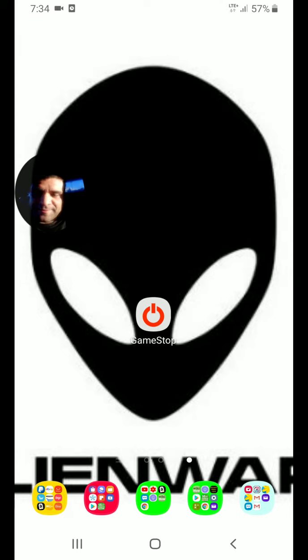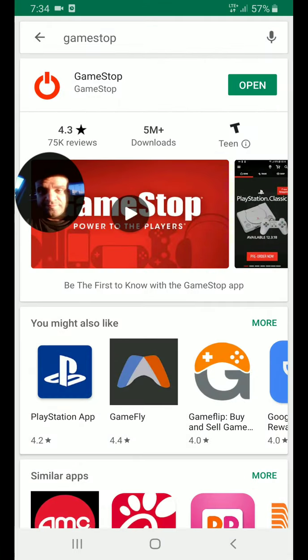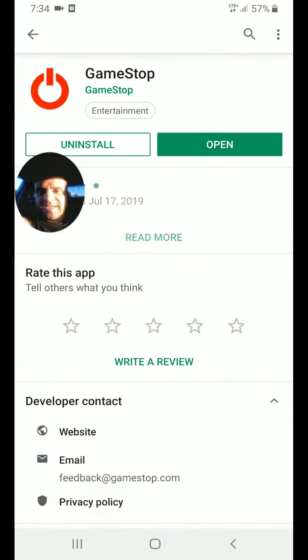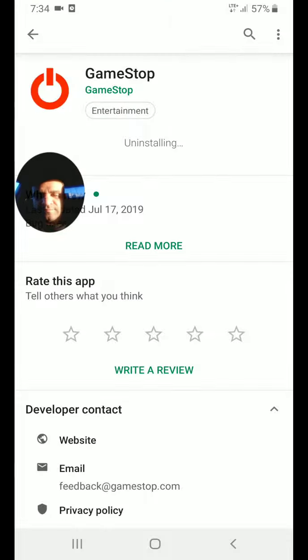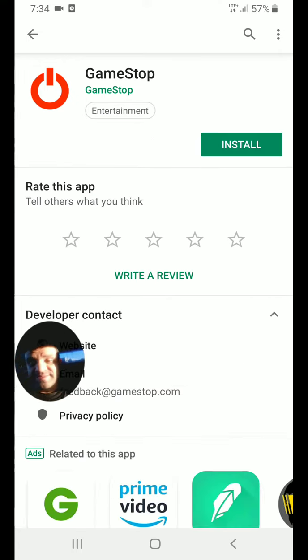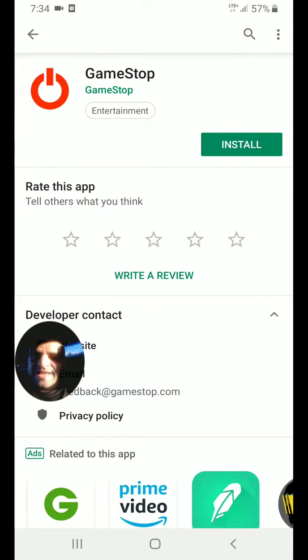If it just keeps loading like that without letting you buy the game in the GameStop app, go to the Play Store, search for GameStop, click the button to open it, and uninstall the app.